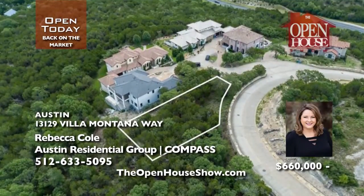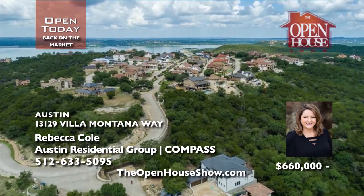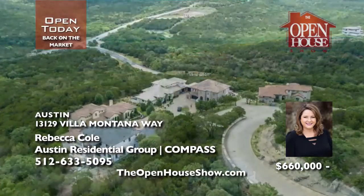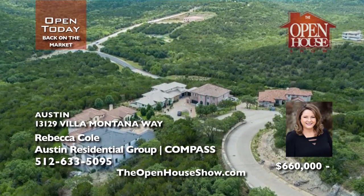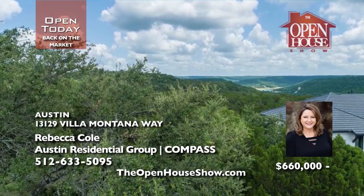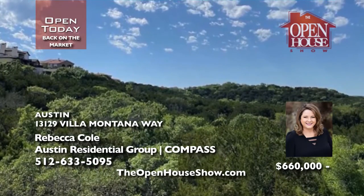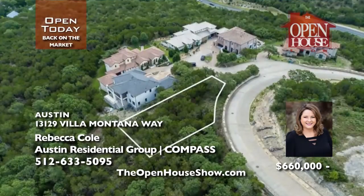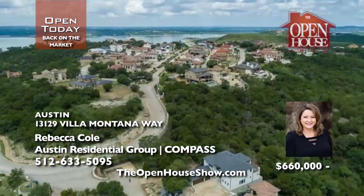You're in luck — this incredible lot in the upscale gated community of Villa Montana is available. This premium property has uninterrupted views of the Comanche Canyon Preserve and is tucked away on a quiet cul-de-sac. Just 20 minutes from downtown Austin, 15 minutes from Lakeway, all in the award-winning Vandergrift High School District with no time limit to build. Bring your builder.